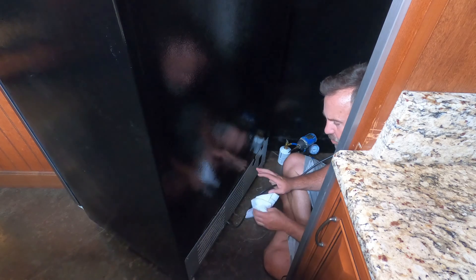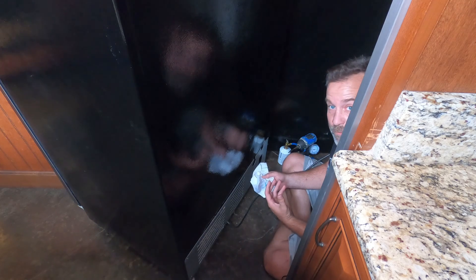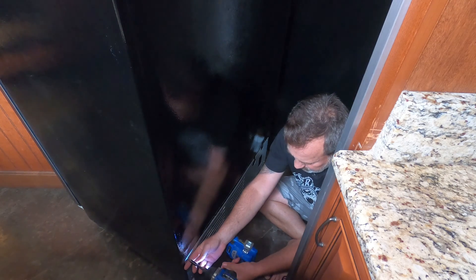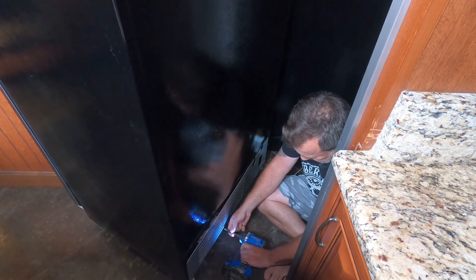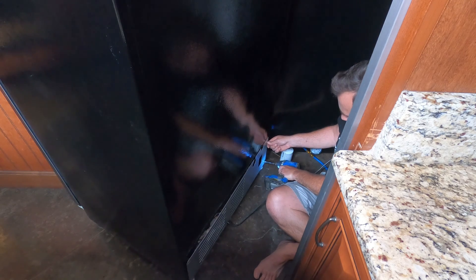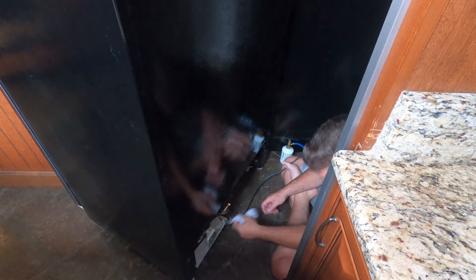Once you have your refrigerator out, you want to make sure you clean all the dust off it that you can. Dust is not a friend of refrigeration systems — it prevents heat transfer and the ability to get rid of heat from the cooling process. We'll wipe down the backside, then take off the back plate and get our screws out. Once you have the back plate off, make sure you don't lose your screws. You want to wipe down all the dust that's collected on this coil.